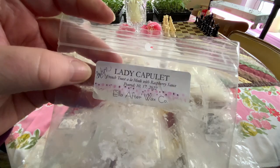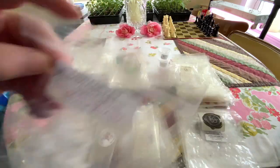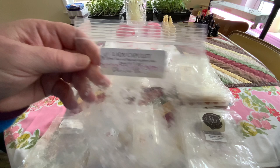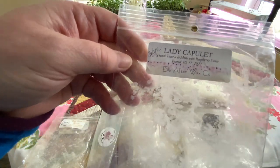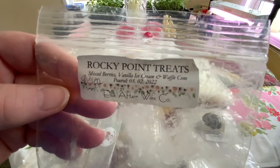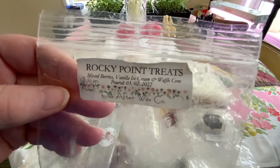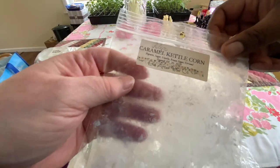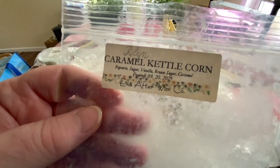Lady Capulet is the next one — French toast. I have a hard time with a lot of French toast scents; I get a lot of weird notes on this, but you could definitely get the raspberries in that, and that was very good. Rocky Point Treats — this one was really good: mixed berries, vanilla ice cream, waffle cone. Thank you so much Robin, totally enjoyed that. Caramel Kettle Corn — and this one was good. I used this in the studio.